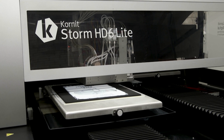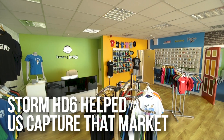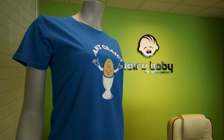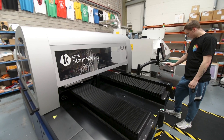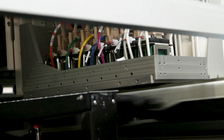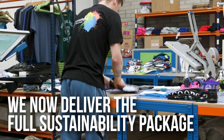By having a print-on-demand system here using the Storm HD6, we've now nicely captured that market. Sustainability is also at the core of what we do here at Hairy Baby, and the neo pigment ink system that Cornet use helps us deliver that full sustainable package.